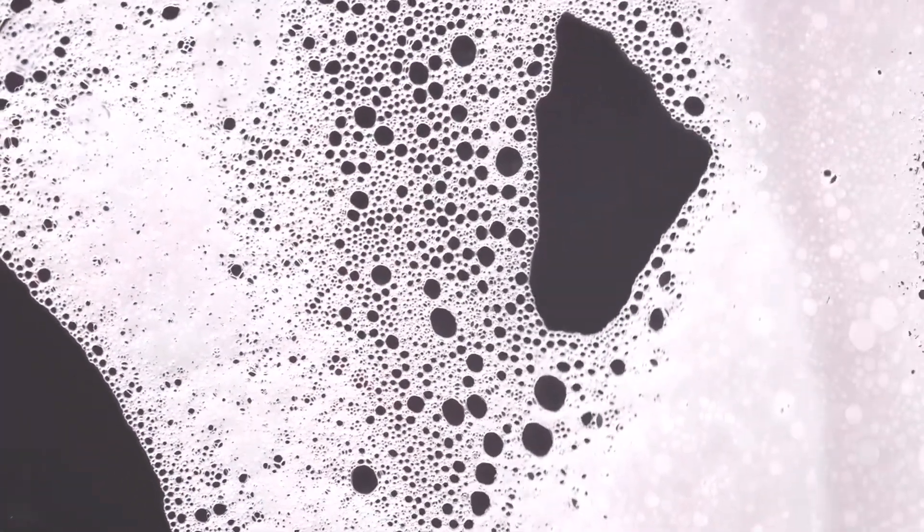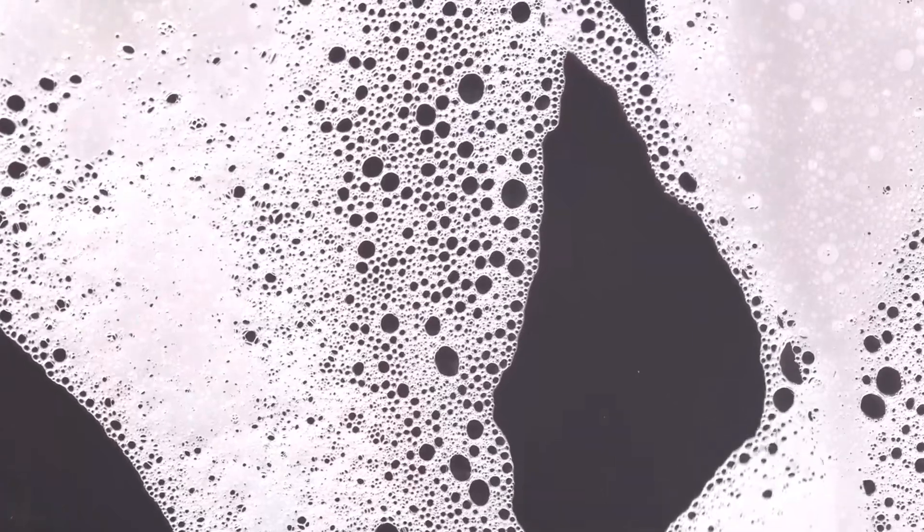Now let's talk about foamy or cloudy urine. Foamy could mean that you've got protein in your urine, or that there's an infection — that's got to send you to the doctor. Cloudy urine also needs to be investigated because it could mean you have a urinary tract infection or something else going on. You've got to see the doctor for those two situations as well.